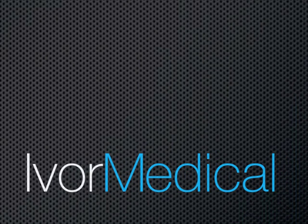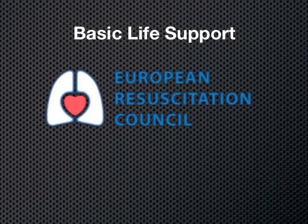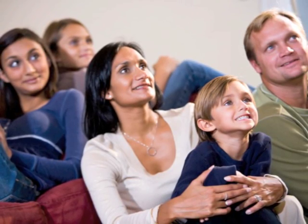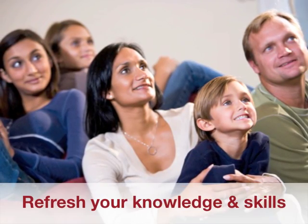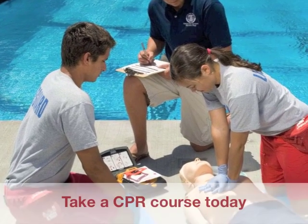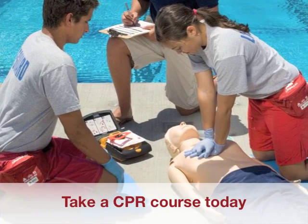This video, produced by Ivor Medical, demonstrates adult basic life support skills according to the latest 2010 European Resuscitation Council cardiopulmonary resuscitation guidelines. Watch this video regularly with your friends and family to refresh your knowledge and skills. This video is not a substitute for a certified CPR course, and if you haven't already taken one, do so as soon as possible.